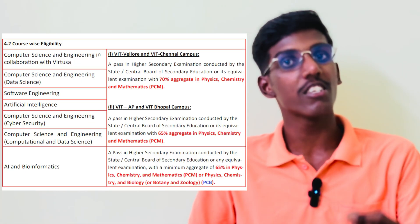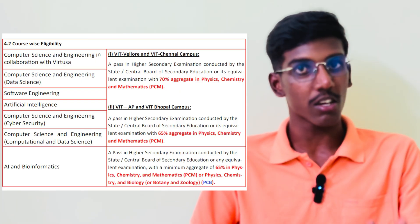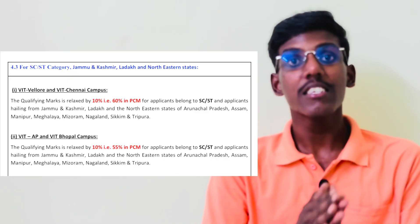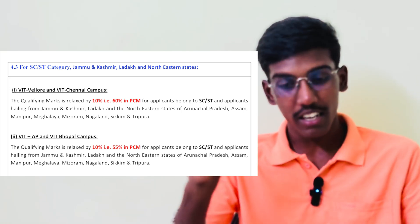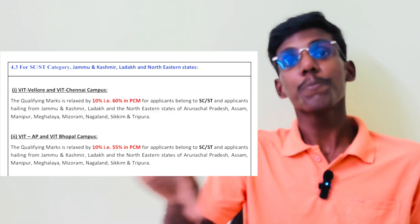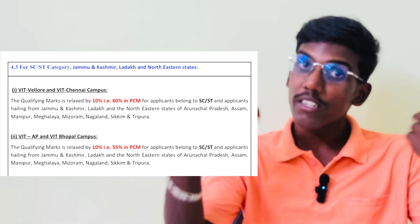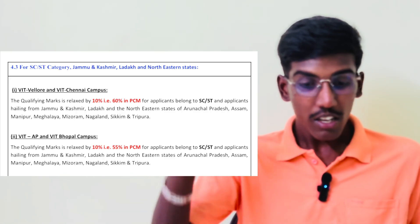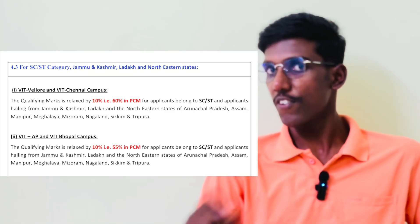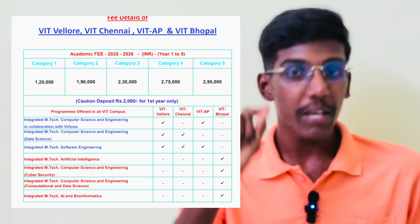If you look at PCB and Bioinformatics at Bhopal, you can understand that for VIT Vellore and VIT Chennai — the VAT candidates — if you look at the VAT campus, 60% in PCM for Vellore and Chennai, 70% in PCM for some courses, 65% in PCM for others. For VIT AP and Bhopal, 55% in PCM. VIT AP and Bhopal total is lower.